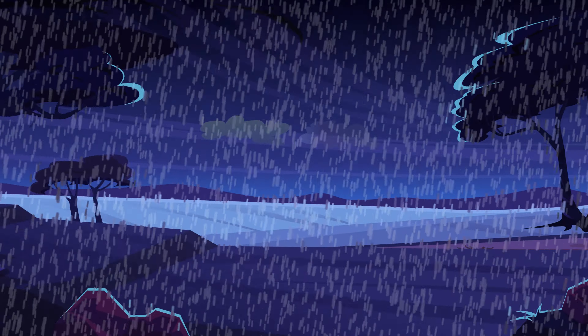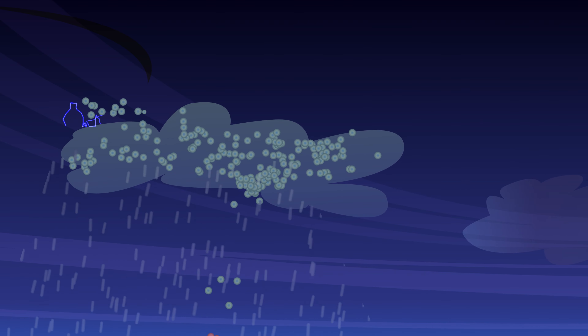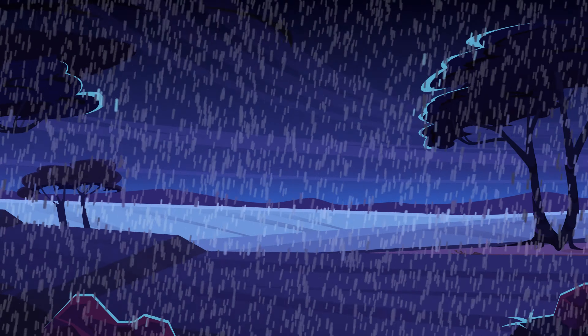Lightning strikes occur when particles of rain, ice or snow collide inside storm clouds and create a negative electrical charge. This buildup of negative electrical charge becomes so great that it discharges an arc of electricity into the positively charged ground below.